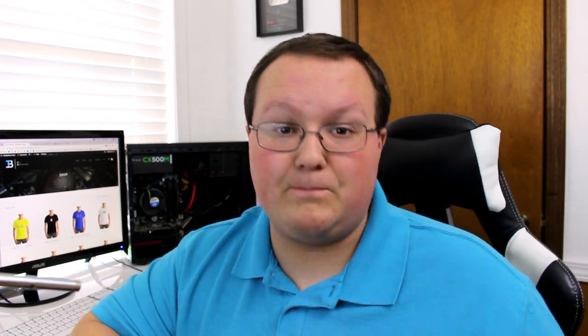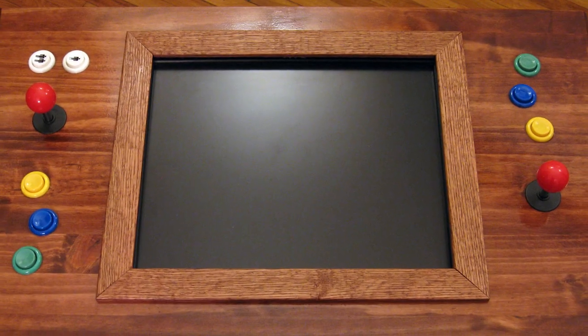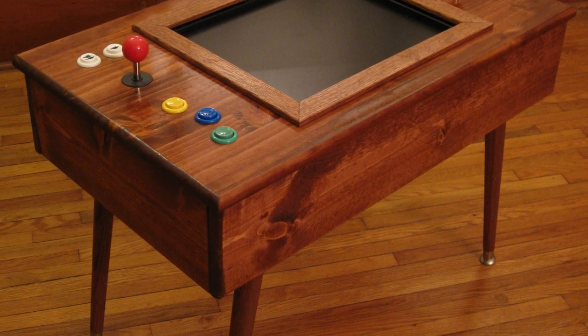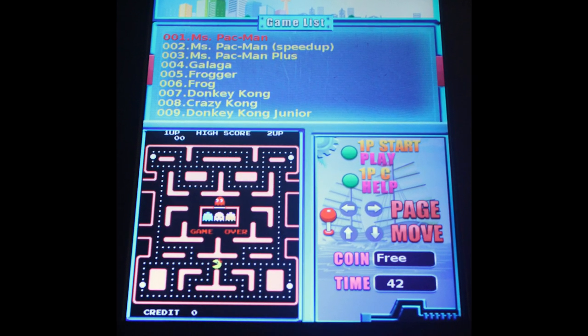Last but definitely not least on our list is the 412-in-1 coffee table cocktail arcade system. This thing has a full display in it with joysticks and buttons on both ends of the table so you can play arcade games, and it comes with 412 games already loaded on it. I'll mention a few here — they're all linked in the description down below. It's got Donkey Kong, Pac-Man, Frogger, Tetris, and a lot more — over 400 more games than what I just mentioned. Q-Bert's on there too. There are tons of awesome games.